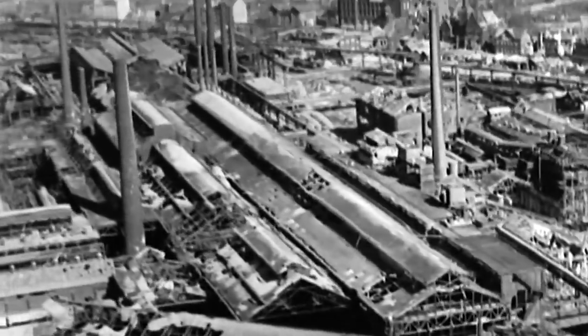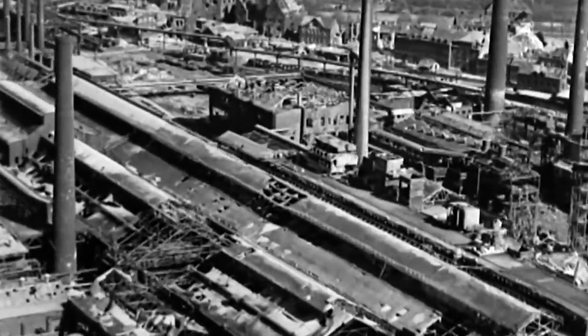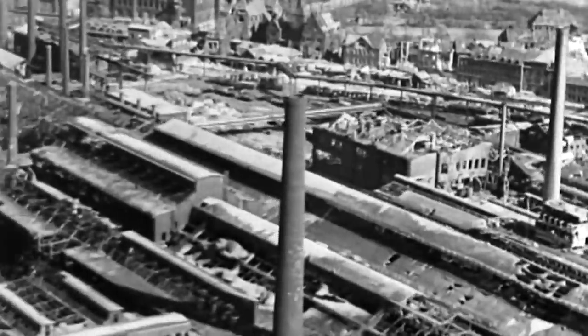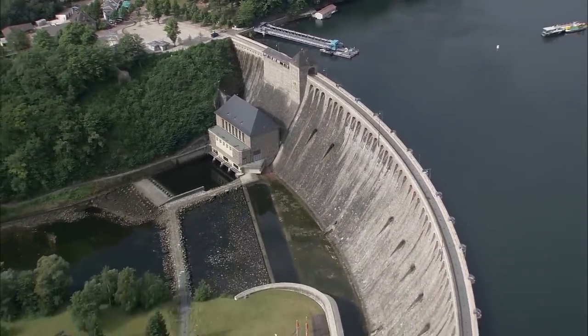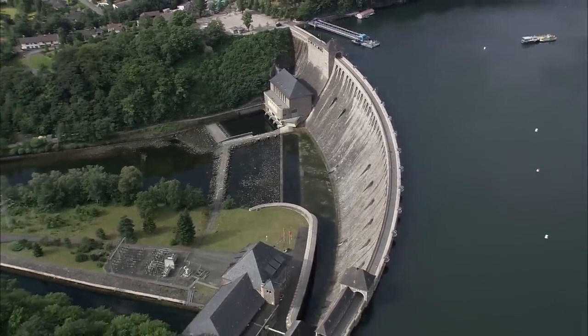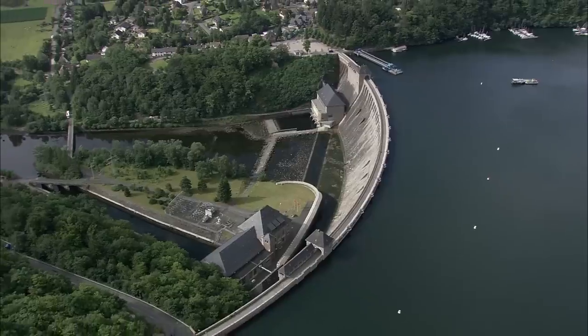This was nothing new. Factories, oil storage and transportation infrastructure were always primary targets. But Wallis wanted to create a weapon capable of destroying a target others deemed invulnerable: dams. Dams posed a tantalising target — they supply hydroelectricity, provide water for industry and the German population, and the resulting deluge of water from the massive reservoirs would cause damage much greater than any bomb the Brits had at their disposal.